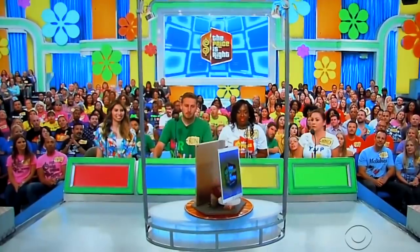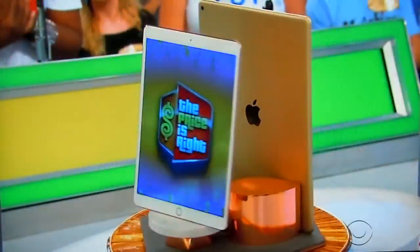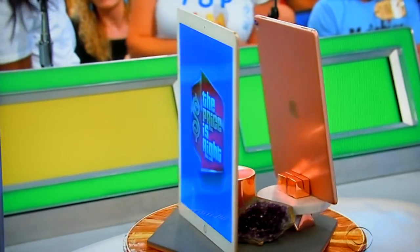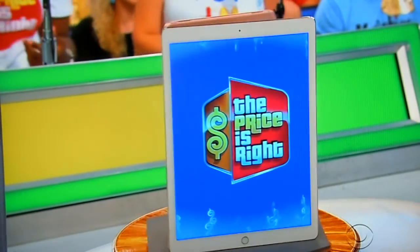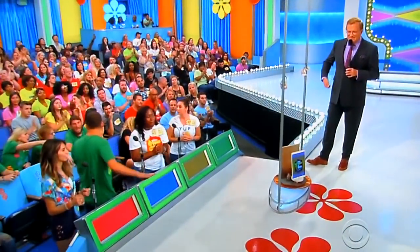It's a pair of iPads. These 256-gig, 10.5-inch and 12.9-inch iPad Pros each feature an A10X Fusion chip and a 12-megapixel camera. Man, that's huge.